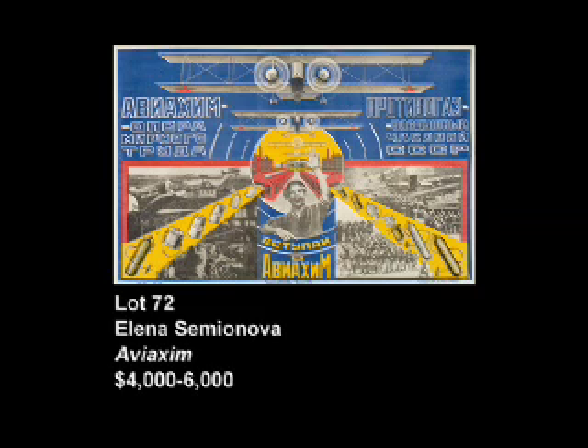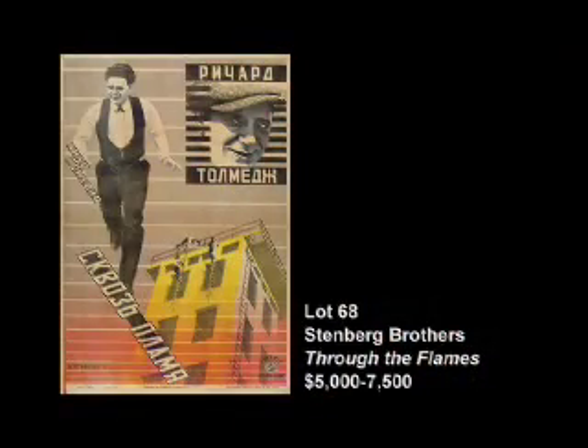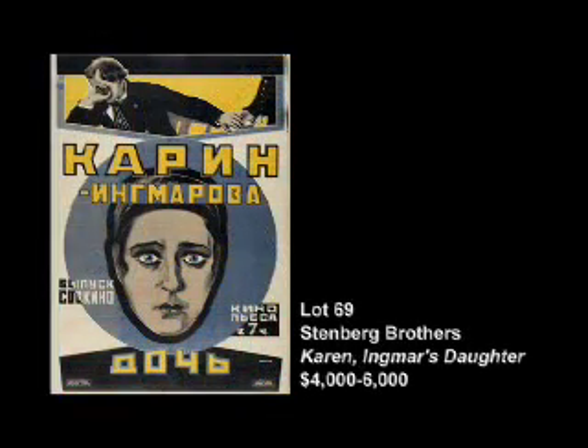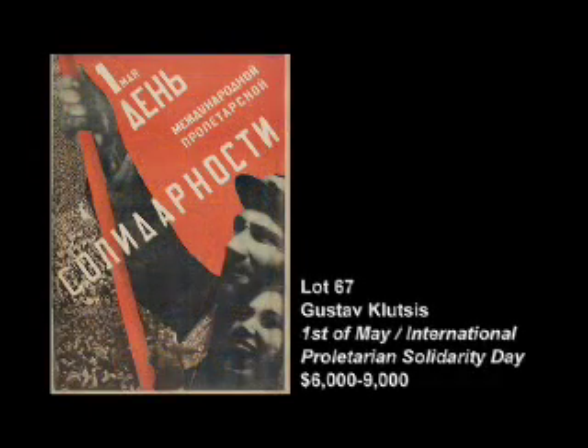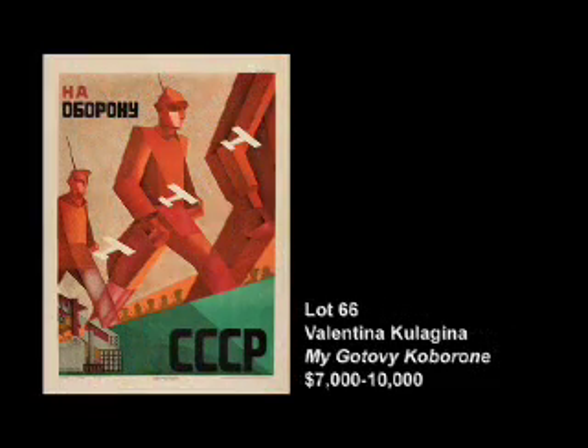Lot number 72 is one of a fair number of Russian posters in this auction, which serve as a 101 course in the history of great Russian graphic design. We have two pieces by the incomparable Stenberg brothers — two movie posters — and a political propaganda poster by Gustav Klutsis, as well as one by his wife Valentina Kulagina, great propagandists and excellent posters.